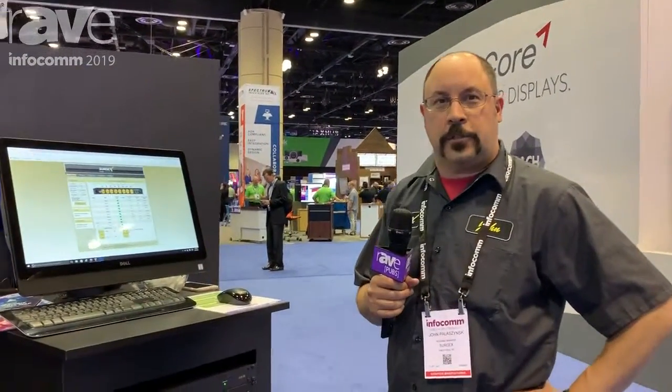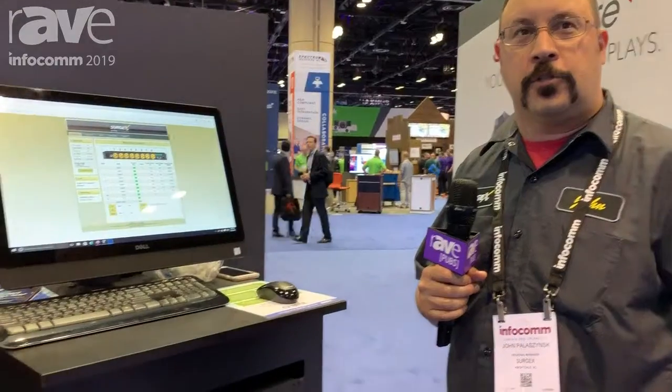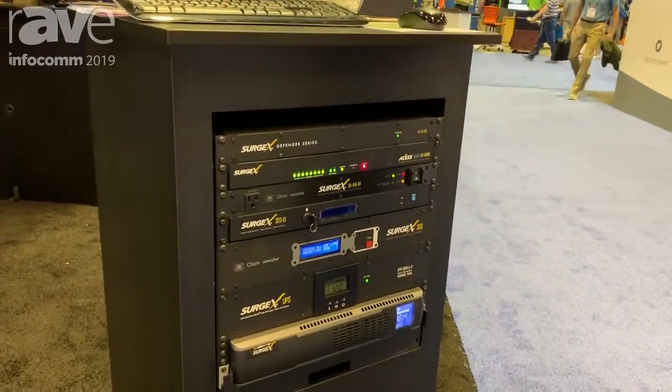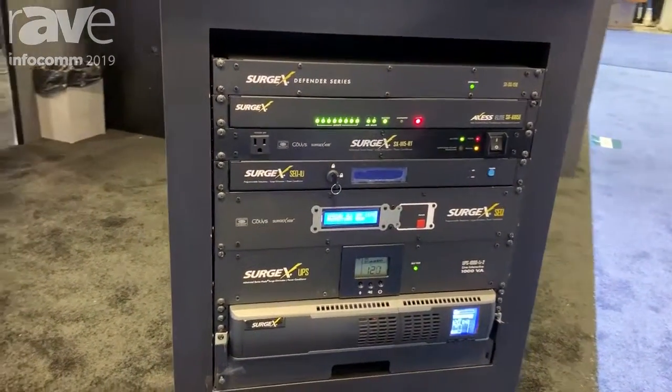Hi, this is John Palosinski with Surgex. We're here at the Infocom 2019 show. We're going to talk to you a little bit about our rack mountable surge elimination products. What we have here is surge elimination — we let zero let-through voltage through all your components that are plugged into our devices.